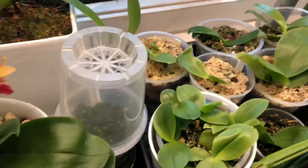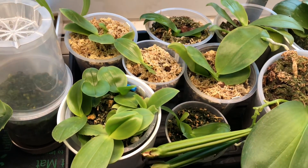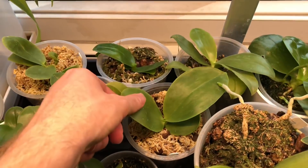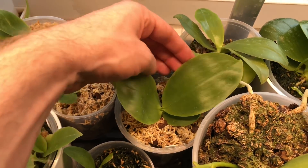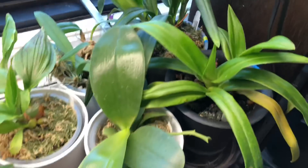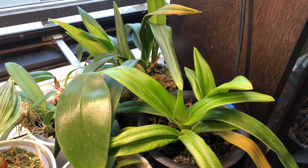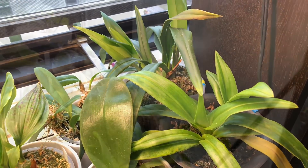Some of the seedlings I've got in the bedroom are here. They've been doing really well — they've put on a lot of size over the summer, and I'm quite pleased. This is probably the biggest one of all of them. Considering it was in a flask last year, I cannot believe how big that thing has gotten — it's huge. The other frags that I have are doing well. We'll go into the front room and I'll show you some of the stuff out there.